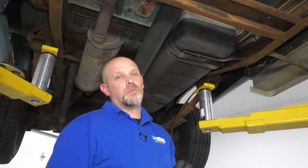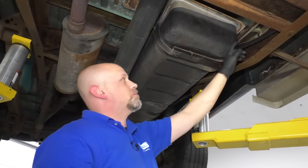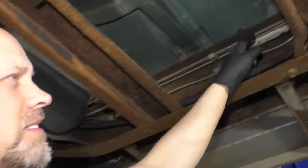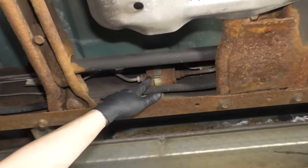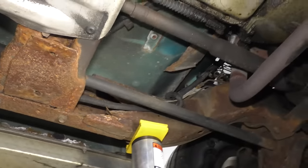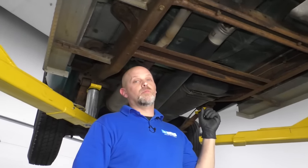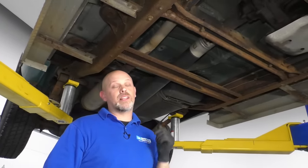Number two: the fuel pump. The fuel pump is located in the fuel tank and it feeds pressure through these lines. It goes through a fuel filter and up to the engine. Some of the problems you may find with the fuel pump: the engine may run rough, you may have some stumbling, there may be a lack of power, and it may not start.